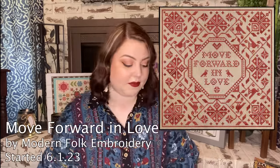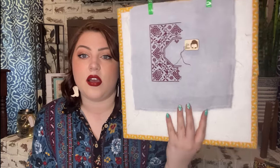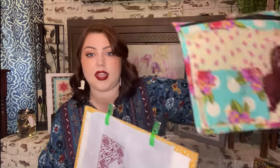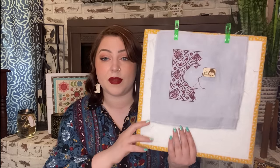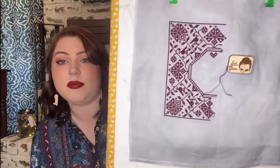Next is Modern Folk Embroidery's Move Forward in Love — the piece I started for Pride last year on June 1st. I'm sitting just over halfway finished with no new progress since my last whip parade. I'm stitching the monochromatic version on 46-count Over the Moon Linen by Color and Cotton with Forbidden Fiber Company Dark Cherry as the floss. I spent so much time on Love Gains that I got monochromatic'd out for a bit, but I'd love to have this finished this summer. Jacob of Modern Folk Embroidery has amazing patterns.